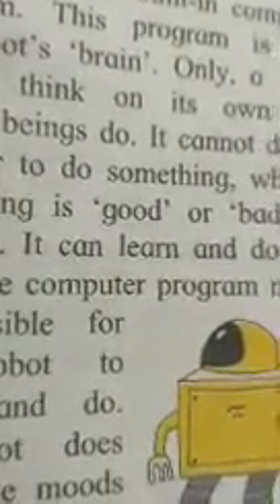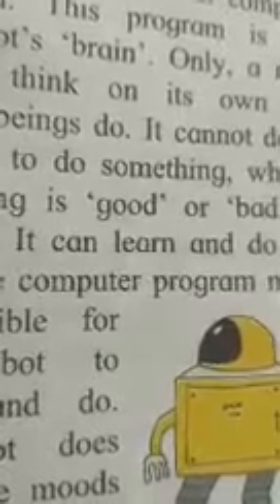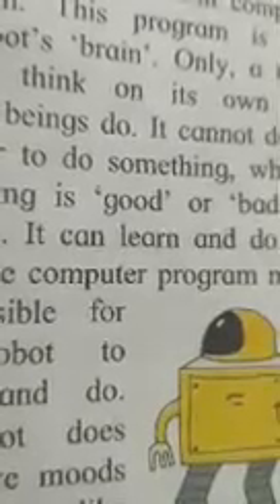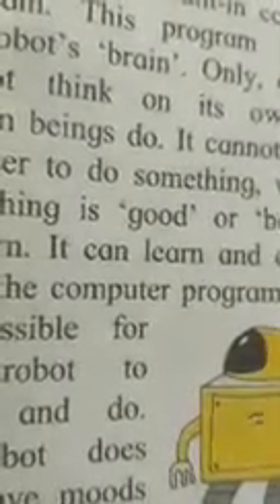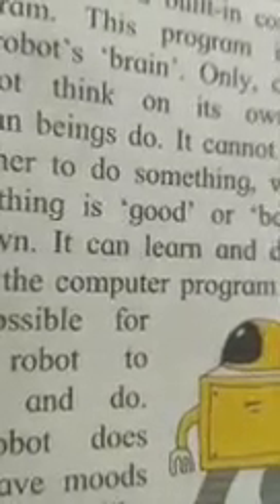Now listen: some robots are designed to look like human beings or other living things, or they may be given other suitable shapes. It requires a lot of hard work, skill, and imagination to design and build robots. Would you like to design or build a real robot when you grow up? For that, you will have to study the relevant subjects well and also develop a good imagination.